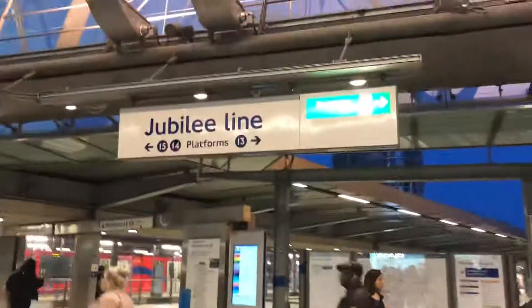Course area at Stratford station. There's the sign for the Jubilee line, platforms 13, 14, 15. Up there are the Central line platforms and there is the Docklands Light Railway, which goes underneath to Stratford International. There's the main lift and there's the platform lift.